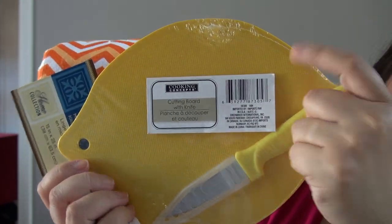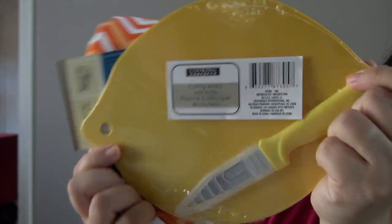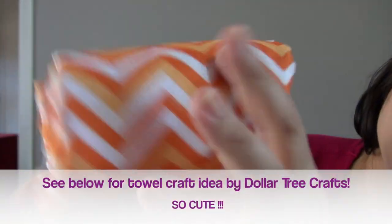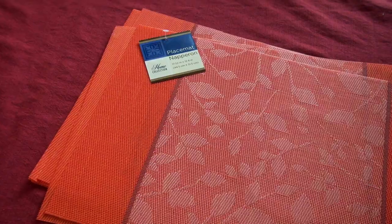I got some items for friend mails. Again, I keep hauling this but a lot of people really like it — a lemon cutting board with a knife and a cover, and some chevron kitchen towels.